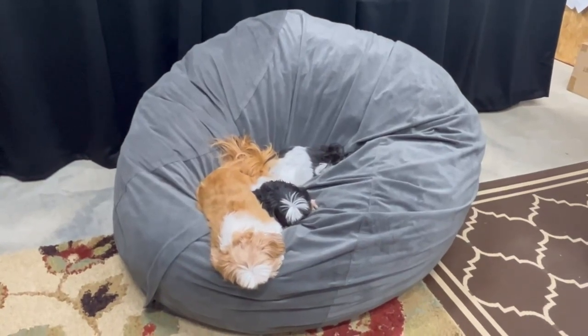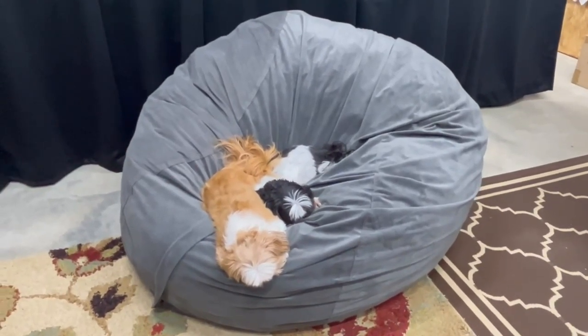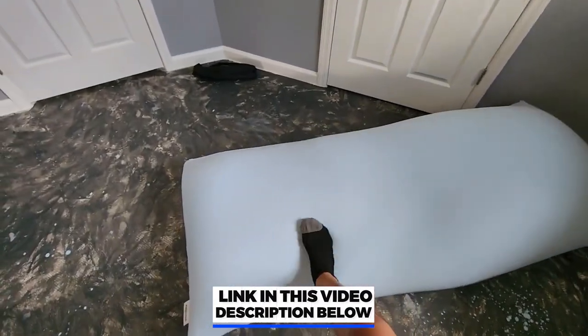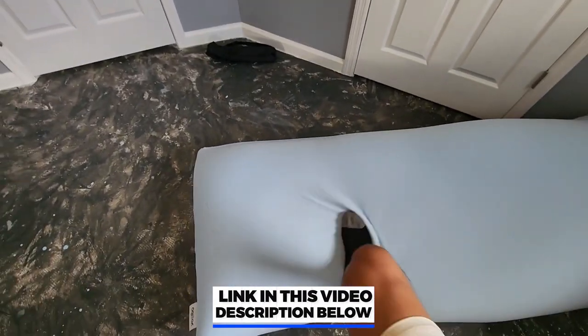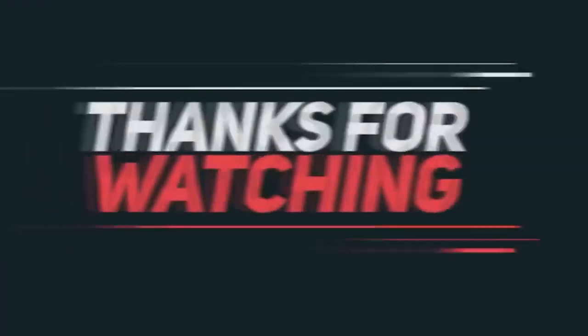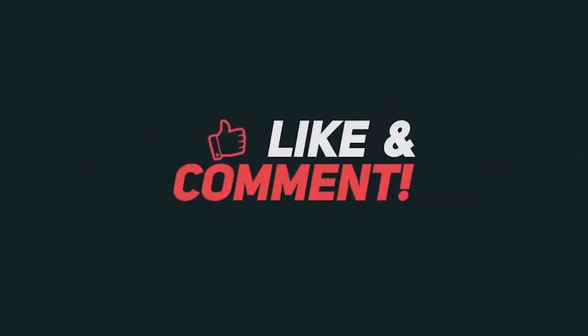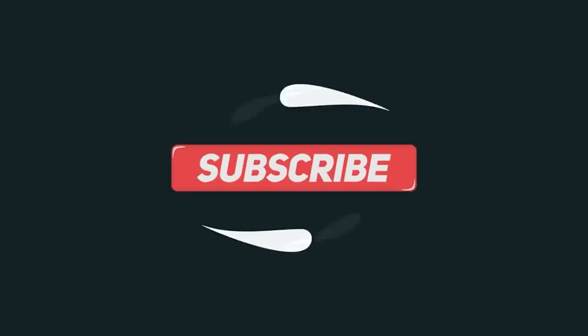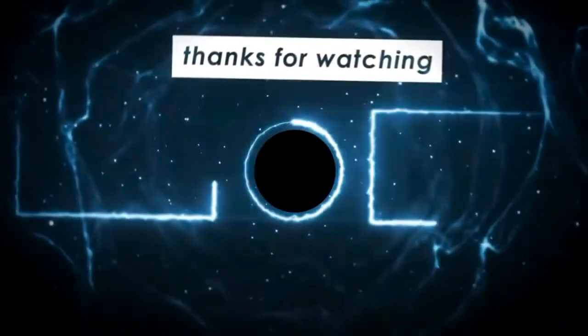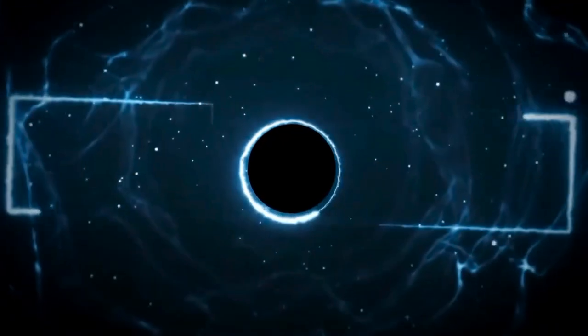We can't mention the price because it is constantly changing. All these links are available in the description box. Don't forget to check the updated price. We will be back with more videos soon — see you next time.